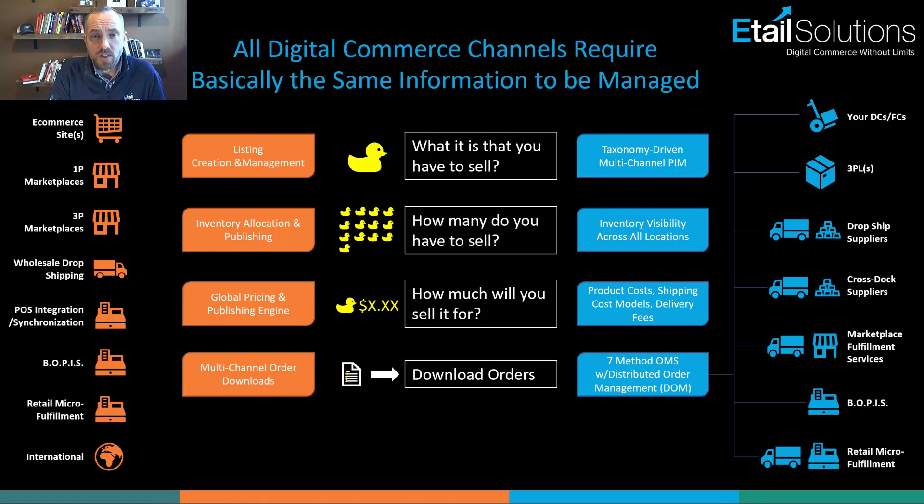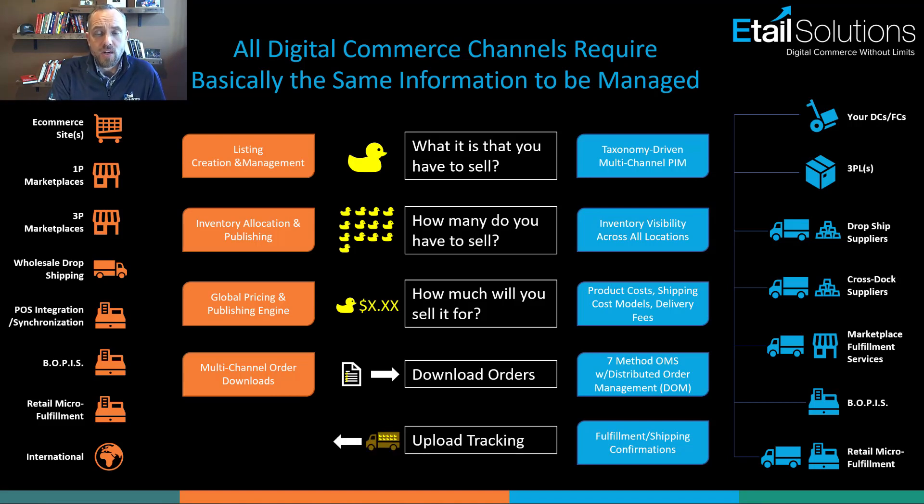The fifth and final touch point, as you've probably surmised, is once the order is shipped, getting that tracking information and sending it back out to the sales channel of origin. Those are the five touch points you need to be able to manage.